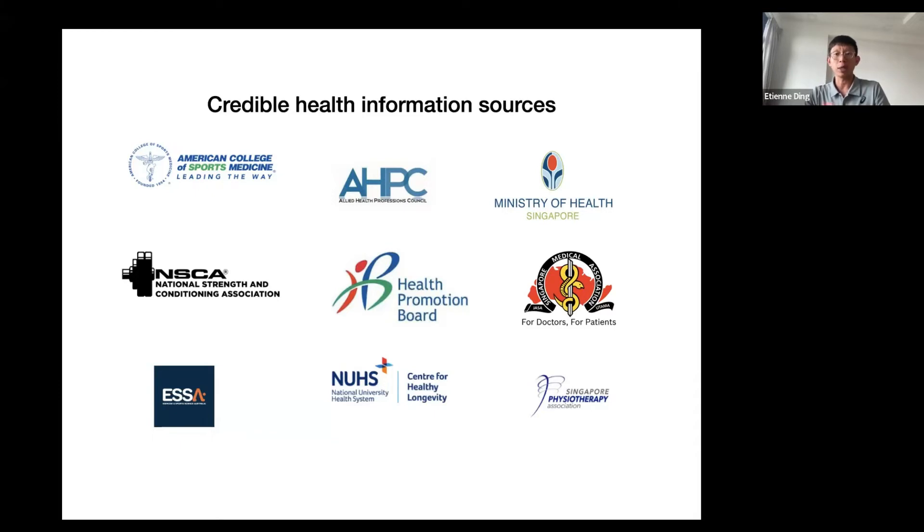The Allied Health Professions Council in Singapore regulates health practitioners under the healthcare system, including physiotherapists, dietitians, and occupational therapists — people who work in clinical settings. The Health Promotion Board is under the Ministry of Health. NUHS Centre for Healthy Ageing has also just been set up; you can go to their website for quite a lot of information — they're there to help the public live longer in good health.